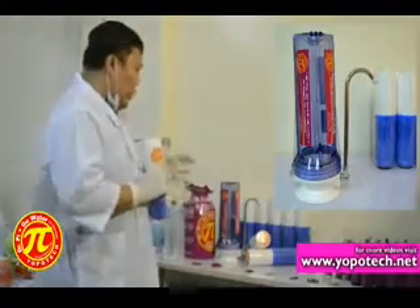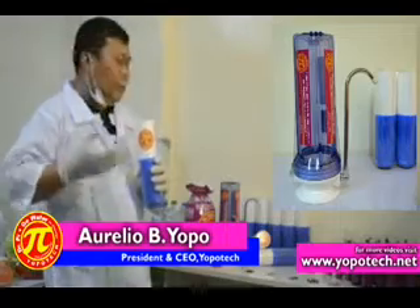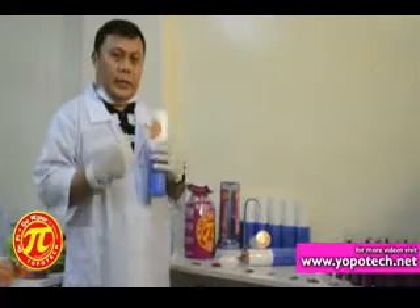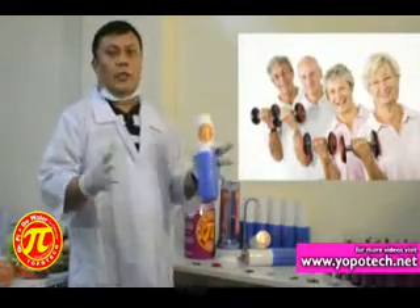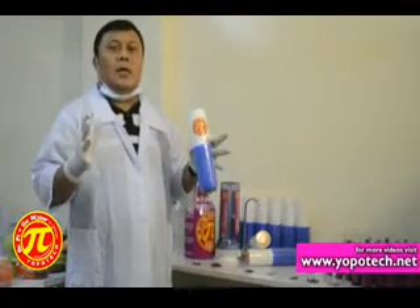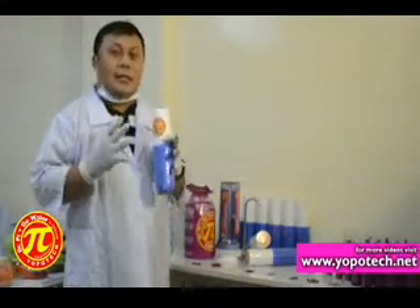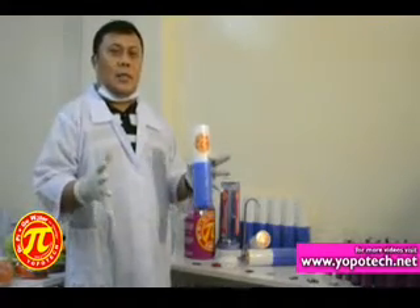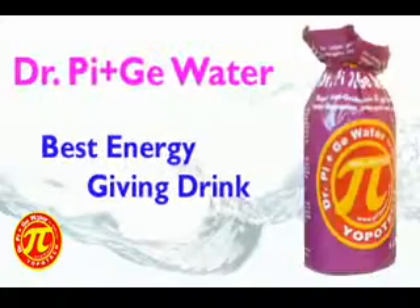So when the water passes through this system, the water becomes loaded with energy. When you take this water, you feel energized and you feel strong. If a person is bedridden, you need extra energy, and this is the best energy drink for people, especially those who have a weak body.